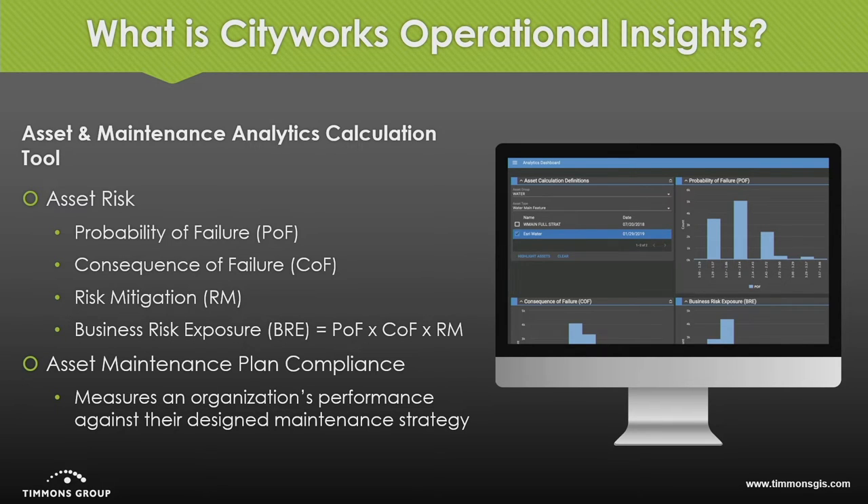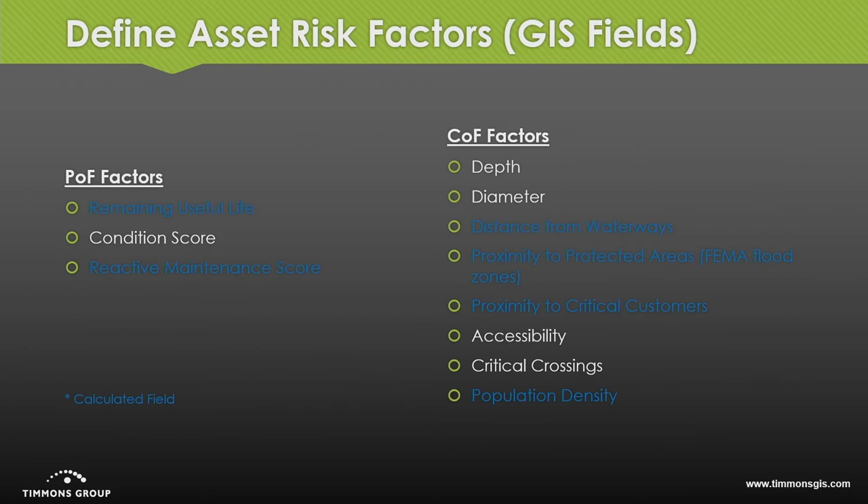It can tell you things like: how often are you maintaining your assets — often enough or not often enough? Are you doing the right things to them? Some of the factors we look at are condition score, COF factors for consequence of failure, the depth of an asset — obviously the deeper it is, the more expensive. Soil types, cost of construction, diameter, accessibility, critical crossings. I've worked in Baltimore City — they had a water main blowout in a major downtown intersection. The criticality of that failing shut down a major intersection in downtown Baltimore for about four months and took out multiple other utilities. This is where we get back to the GIS and how we're going to model these factors.